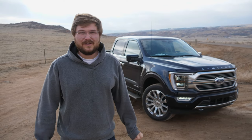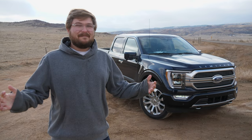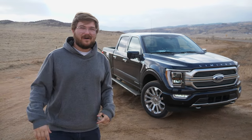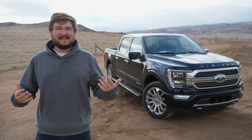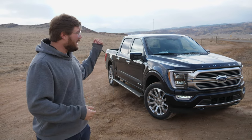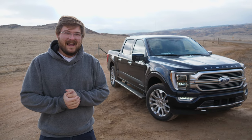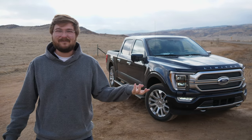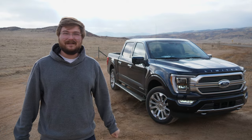Hello and welcome to Out-of-Spec Reviews. Today we are going to go on an in-depth technical deep dive of the F-150 Power Boost Hybrid. I want to show you all of the neat technology and features this hybrid F-150 has to offer, and we're even going to go through the driver assistance stuff, because it's amazing what this truck can do.